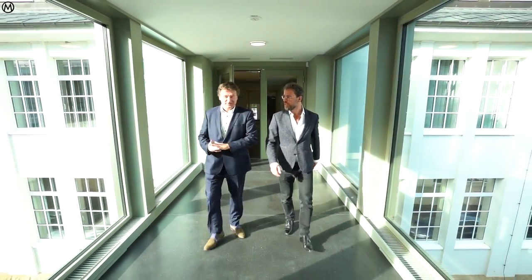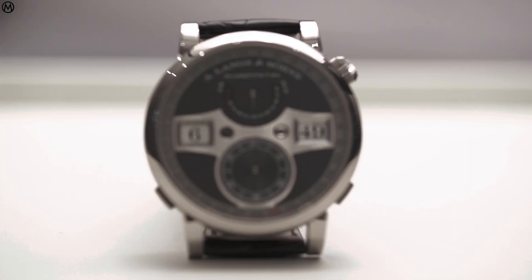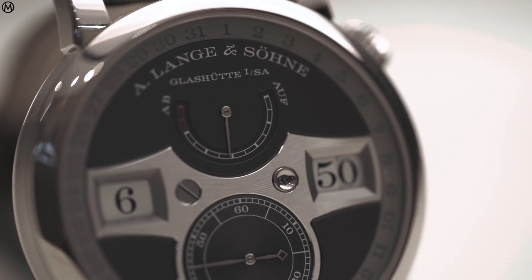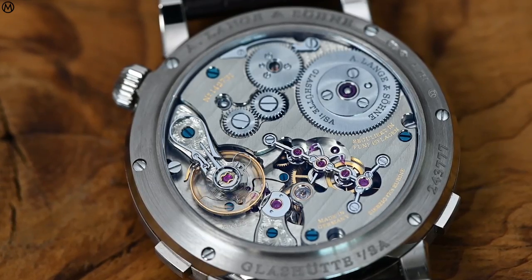Tony, what were the main challenges in going from Zeitwerk to Zeitwerk Date? I would prefer not to talk about main challenges but we had our wishes. After building the Zeitwerk for 10 years, we had some wishes: power reserve enlargement and other functions. So we took everything in mind — not by just adjusting or including a date in this watch. For enlarging the power reserve we had to find solutions, and the guys in movement design found a magnificent solution by stacking two barrels, so you have a twin barrel movement.